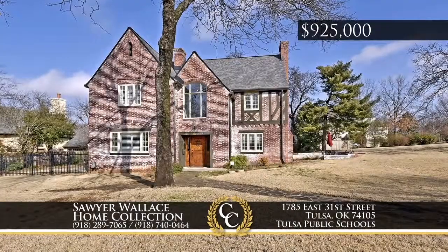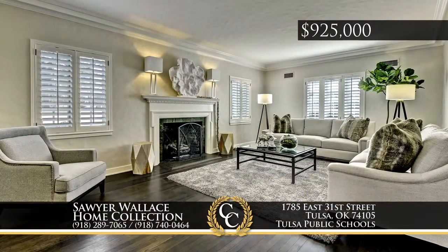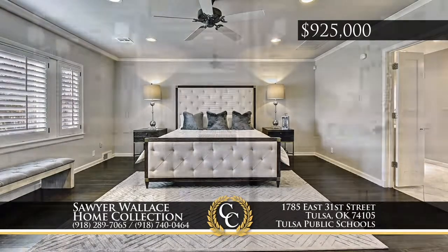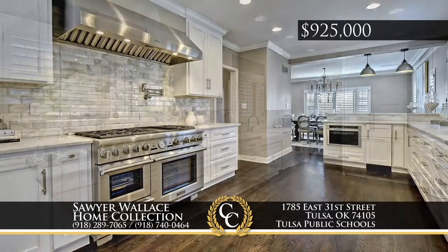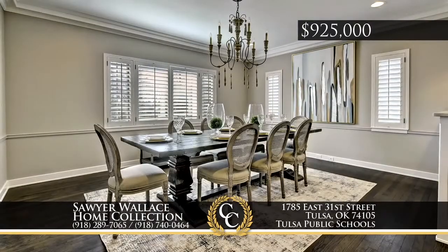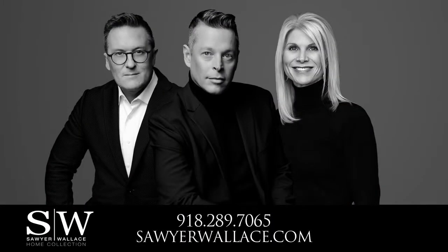In the heart of Midtown, classic yet modern style — you can own a piece of Tulsa history designed by Charles Dilbeck. This English Tudor four-bed, three-and-a-half-bath updated home is nestled on a large double fenced and gated corner lot. Immaculate kitchen highlights include Carrera marble and commercial grade appliances. A downstairs master and attached three-car garage round out convenient features. Call the Sawyer Wallace Home Collection, 918-289-7065.